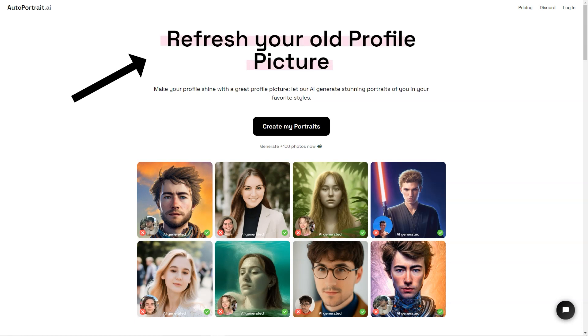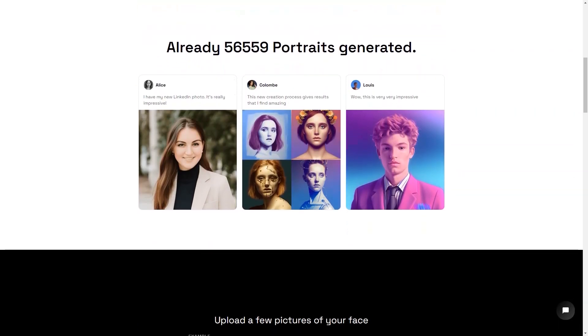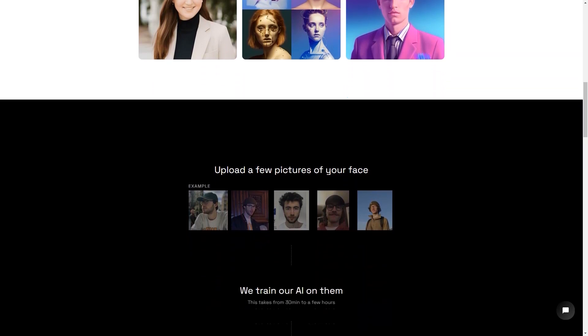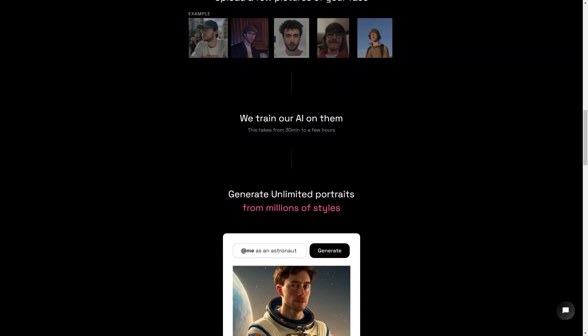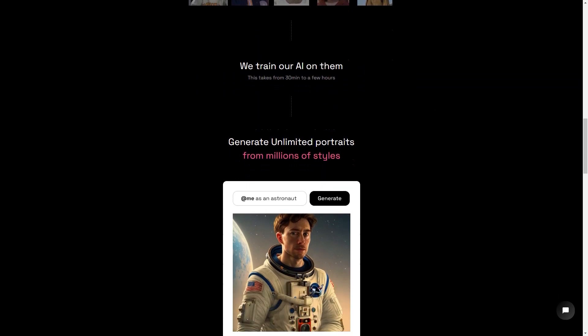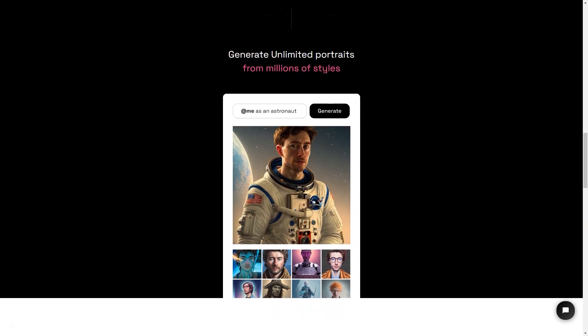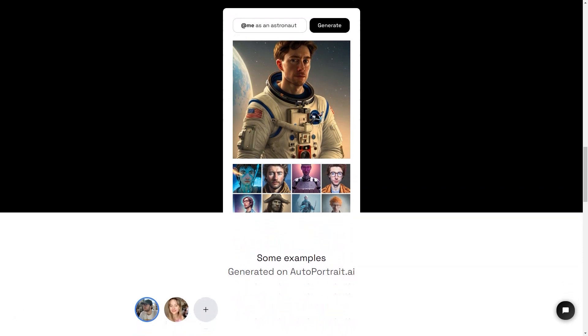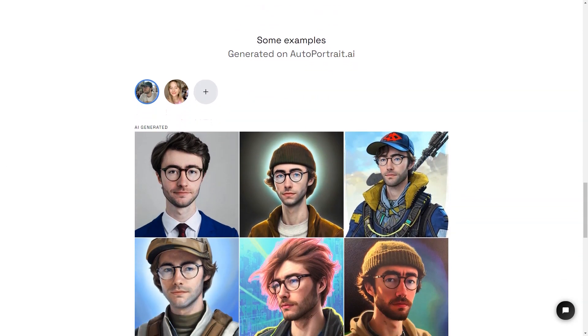Auto Portrait AI is a game changer for people who want a unique and personalized portrait. It's not just about creating a digital image that looks like you — it's about having the ability to express yourself in new and creative ways, whether for personal or professional purposes. The whole process is super simple and user-friendly. You upload a few photos of yourself and the AI does the rest. You can choose from millions of presets and styles, or even create your own custom style.